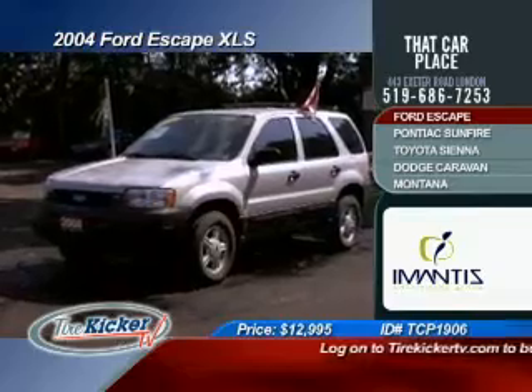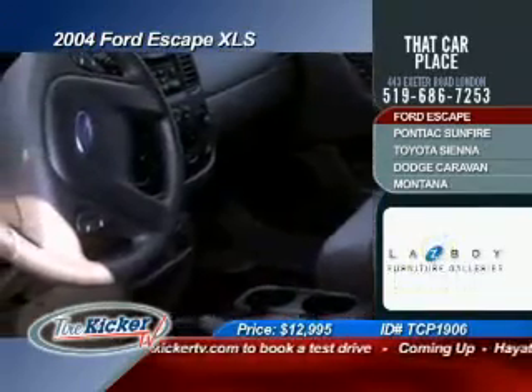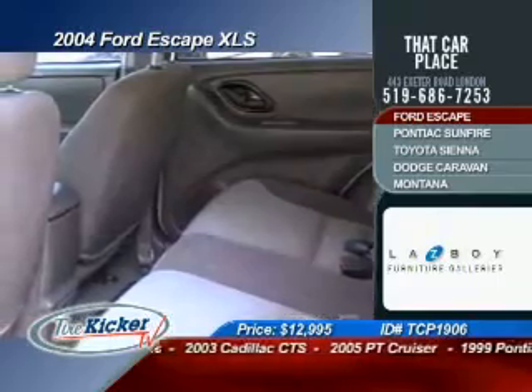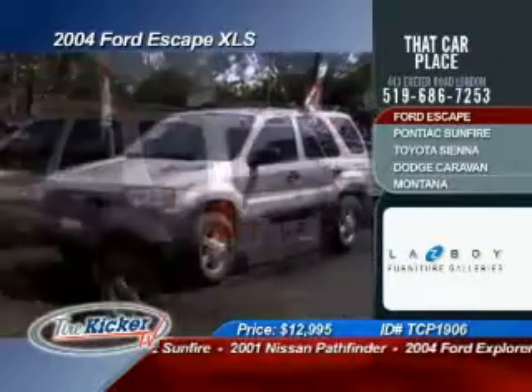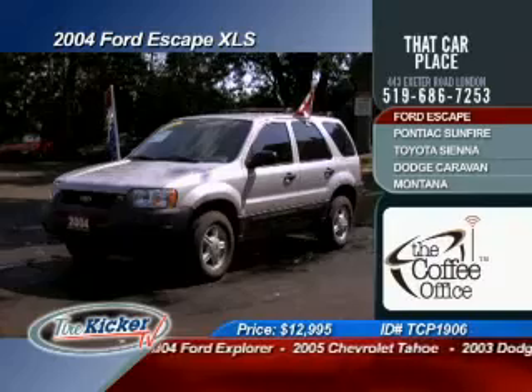To keep moving along, we have up for you next this 2004 Ford Escape XLS. This vehicle is going to offer you air conditioning, premium cloth seats, ABS brakes, power windows, power locks, AM/FM radio, CD player, the V6 automatic transmission — and this SUV, one of the most popular in North America, is selling for only $12,995.